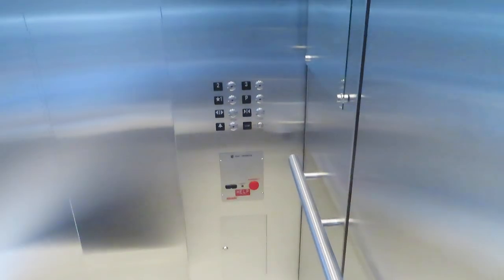Nice cab. First floor. Not sure what brand these are. Generic shaft equipment. Going up.